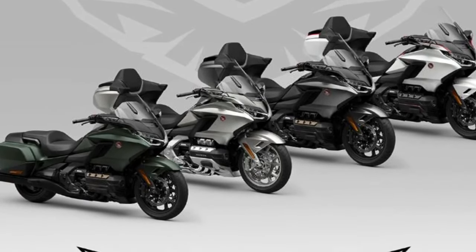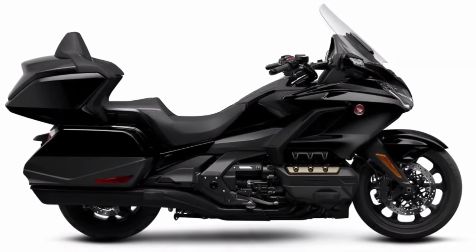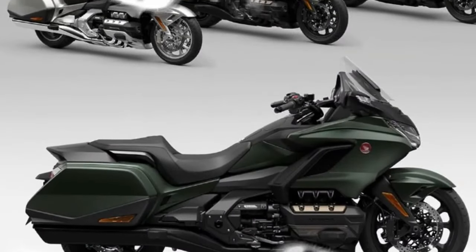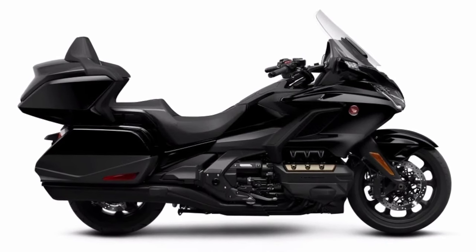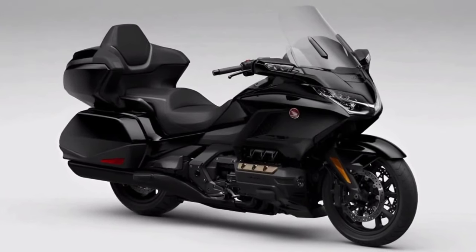2024 Honda Goldwing: Honda has announced its new 2023 Honda Goldwing, but we have a few rumors to cover for the 2024 Honda Goldwing. Four Goldwing trim levels are available: Goldwing Automatic DCT, Goldwing Tour Airbag Automatic DCT, Goldwing Tour, and Goldwing Tour Automatic DCT.